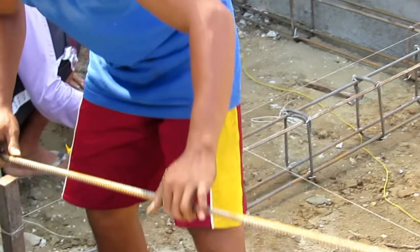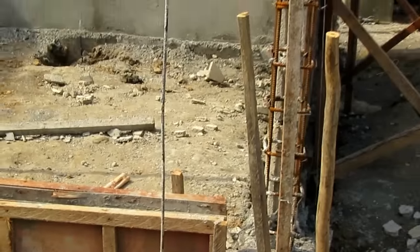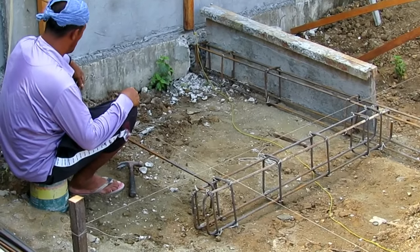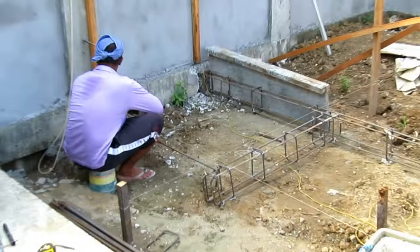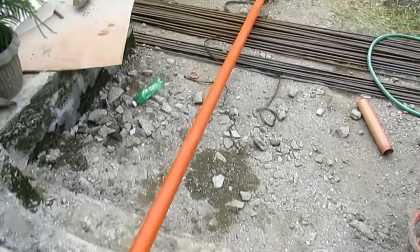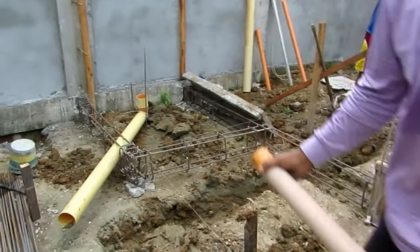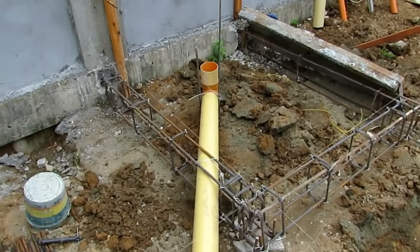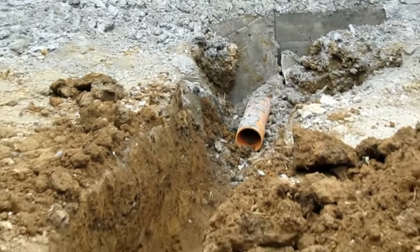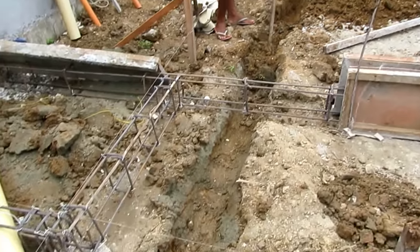Now we're laying out the string lines for the comfort room and getting the steel rebar ready for the footings for that foundation. We'll fill up these forms with concrete and move on to the comfort room. I have personally taken on the role as site plumber. I've laid everything out, glued all the joints, and made sure we've got enough fall from all drain points. I'm taking care of the plumbing — they can dig the ditches, I'll lay the plumbing. Just want to make sure it's done right.